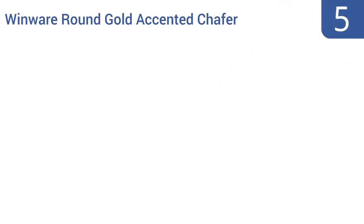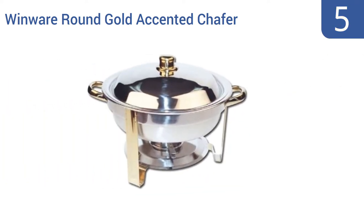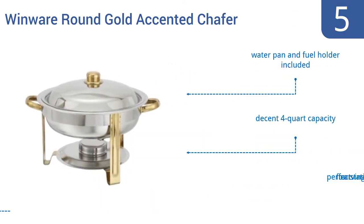At number five, the Winwear round gold accented chafer is made with bright polished stainless steel and accented with gold coloring on its handles and other hardware, granting it an elegant look perfect for weddings or other special events. It includes a water pan and a fuel holder and has a decent four-quart capacity. It's perfect for a carving station.